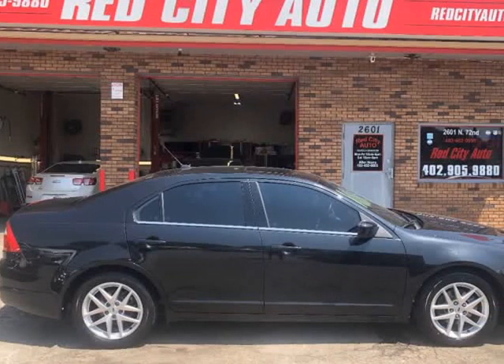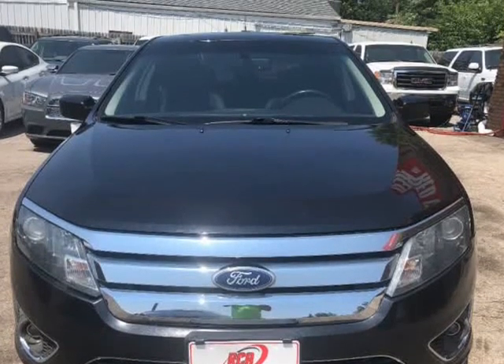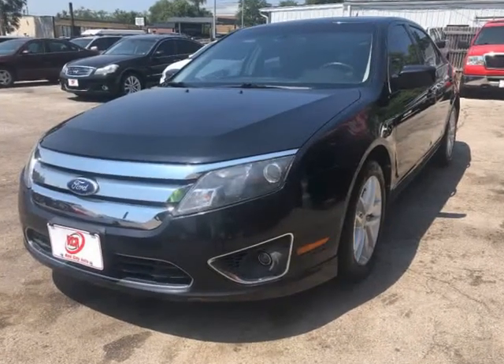This 2010 Ford Fusion is brought to you by Red City Auto. Fully loaded 2010 Ford Fusion SE with 2.5L 4-cylinder engine and automatic transmission. This car has every option you can imagine.